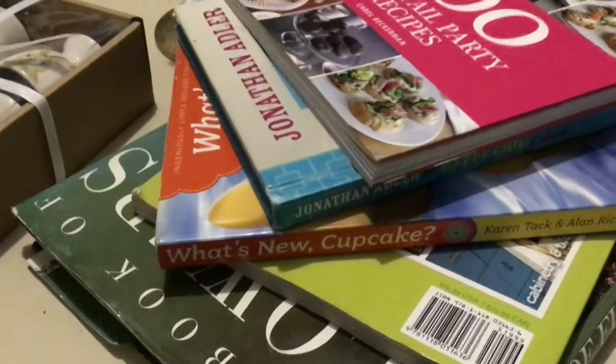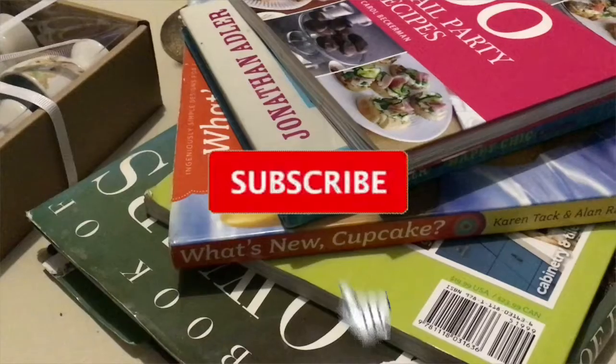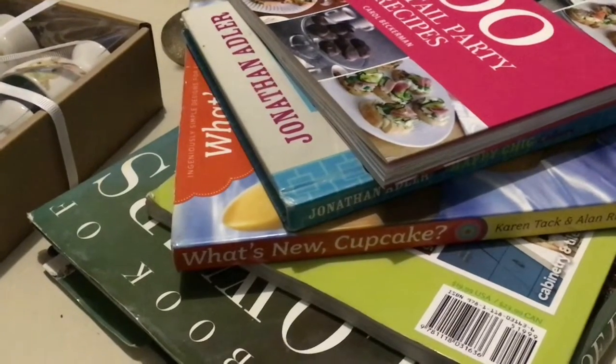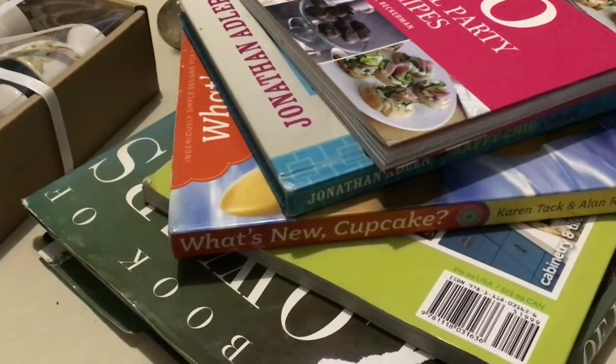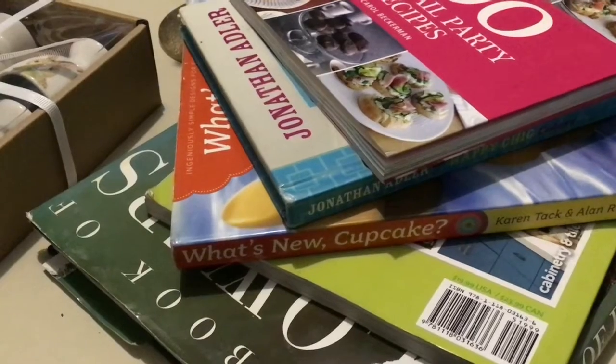This is Charlotte Rose and welcome back to my channel! If it's your first time here, please consider subscribing — I would really appreciate it. And if you're an oldie but goodie, thank you guys for sticking around.